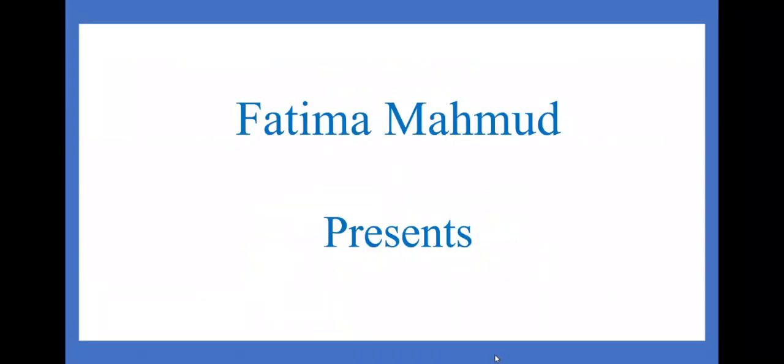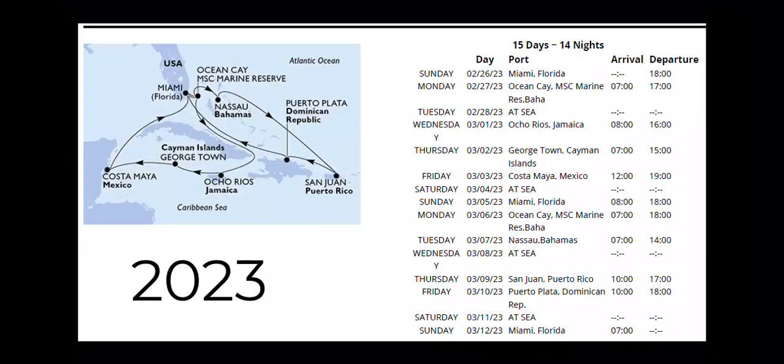Hello everyone, my name is Fatima Mahmood. Welcome and welcome back to my channel. Welcome to my MSC Seascape 2023 video playlist from end of February to beginning of March, featuring ports of call in Ocho Rios Jamaica, Georgetown Cayman Island, Costa Maya Mexico, Nassau Bahamas, San Juan Puerto Rico, Puerto Plata Dominican Republic, in addition to MSC's Ocean Cay Marine Reserve Private Island, and Miami, Florida.